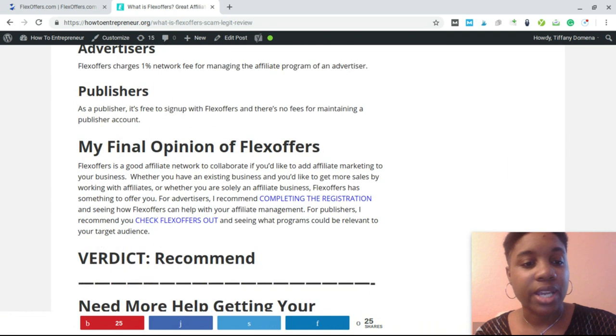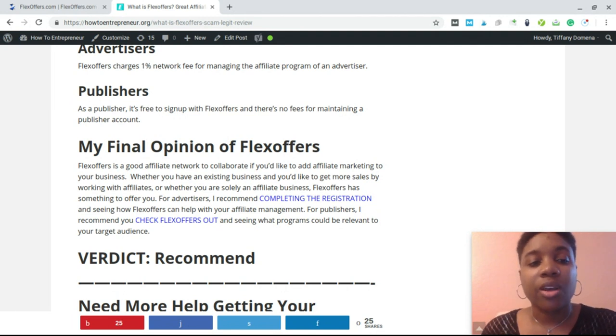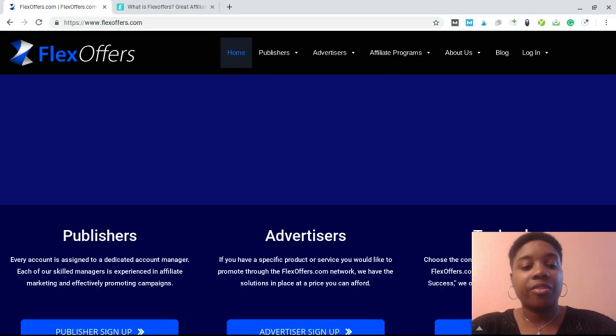Regarding pricing: FlexOffers charges advertisers a 1% network fee for managing the affiliate program. I'm not experienced as an advertiser, but 1% sounds extremely reasonable. As a publisher, it's free to sign up. So if you're interested in becoming an affiliate marketer and want to sign up with affiliate programs and monetize your content, it's free to get started.